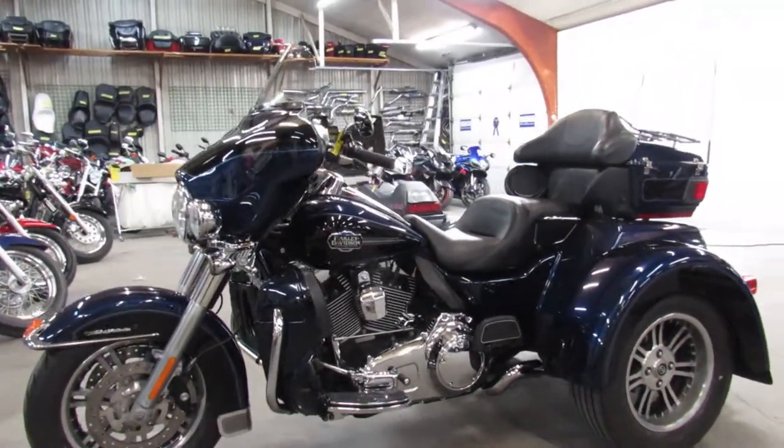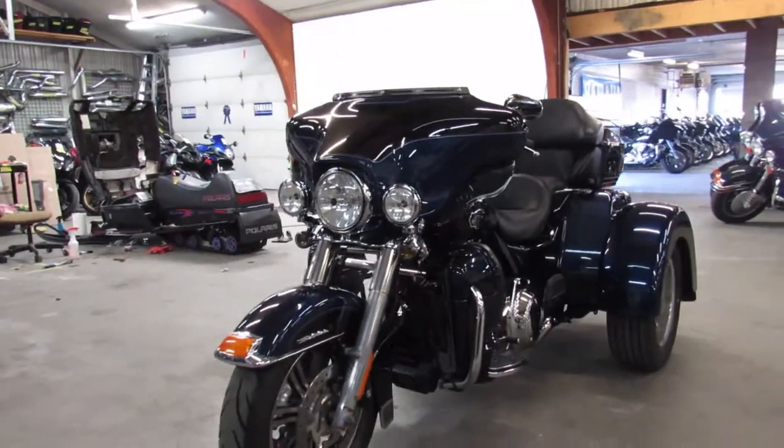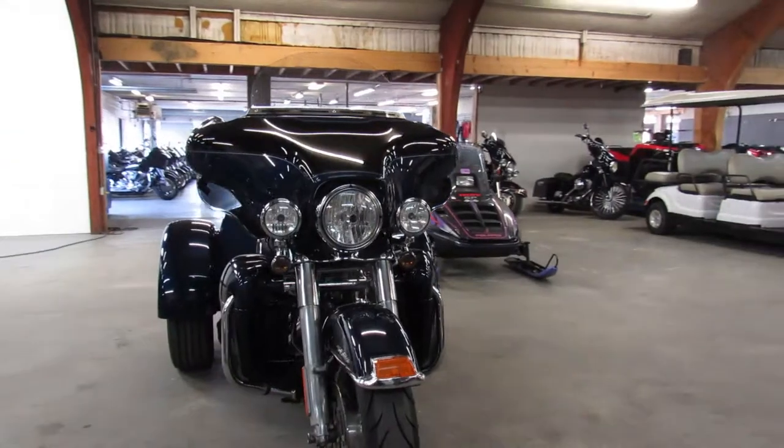Hey guys, ApprovalPowerSports.com here doing some videos on the used bikes. Just got a trike in — it isn't going to be here long, they never are. This one is a 2013 Harley Tri-Glide Ultra Classic for sale.